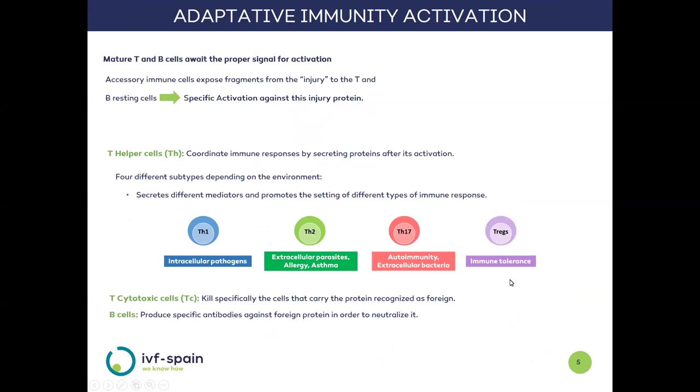The activation of the adaptive response is much more complex and requires the intervention of the initial innate response. Its cellular components — T and B lymphocytes — are resting and awaiting activation. This signal is provided by accessory cells of innate immunity, which present a fragment of the invading agent to which they have to respond. In this way, the adaptive response is educated to be specific only against that fragment.